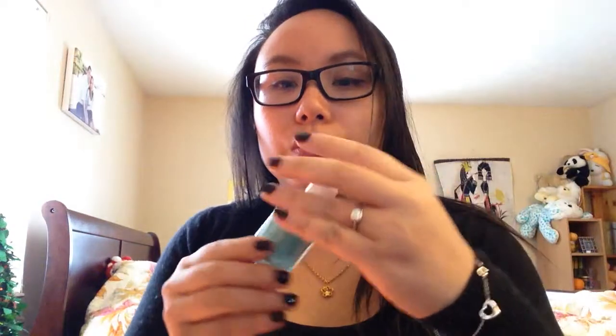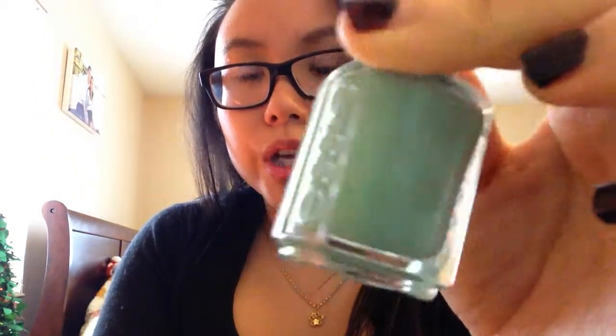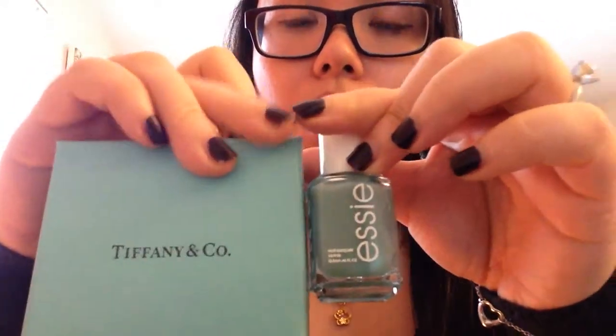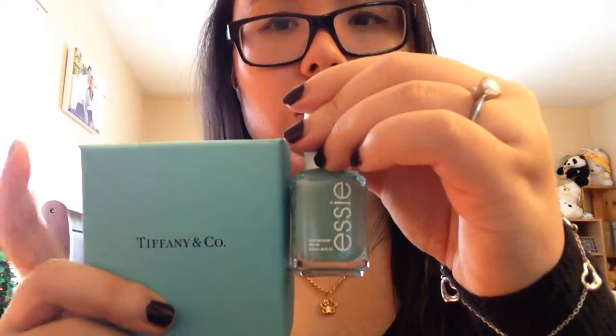You also need a green color. This is Essie Turquoise and Caicos — another favorite of mine. It's a muted green color and it's very spring appropriate. It's not a deep green; it's almost like a Tiffany's green. I have a Tiffany's box right here and this color is comparable to that. A lot of people say they are similar. I've also heard that China Glaze has a polish called For Audrey, which is also supposed to be a Tiffany's color. This one is maybe just a slight bit greener — Tiffany's seems a little more blue. But I love this color; it looks really pretty on my nails.